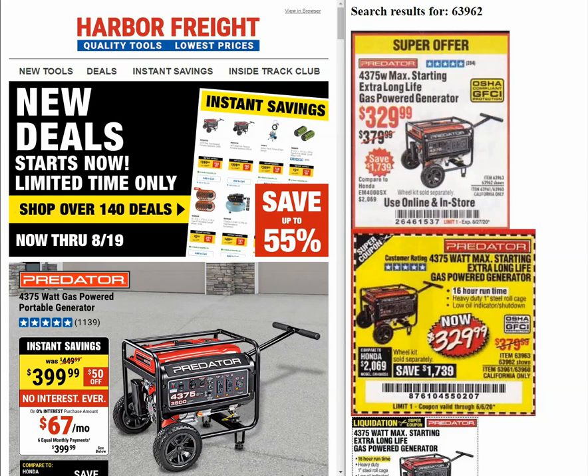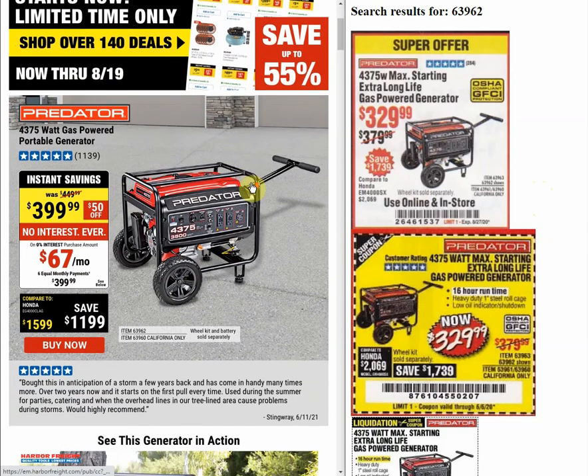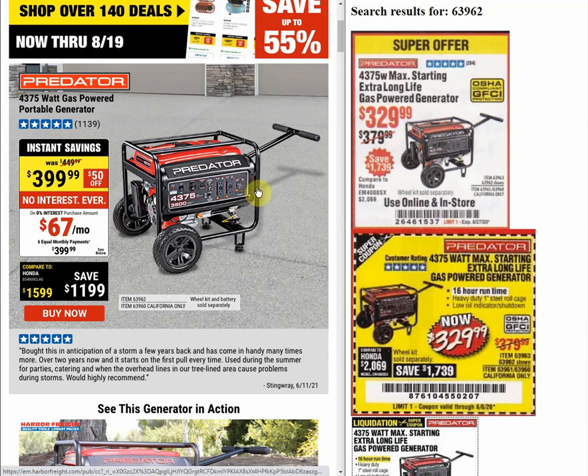On the left side of the screen is the latest instant savings email from Harbor Freight, good through August 19th. On the right side are search results from my website of past coupons I had posted. We're going to do a comparison to see how instant savings prices generally stack up against the coupon prices we used to see. First up is the 4375-watt gas-powered portable generator.